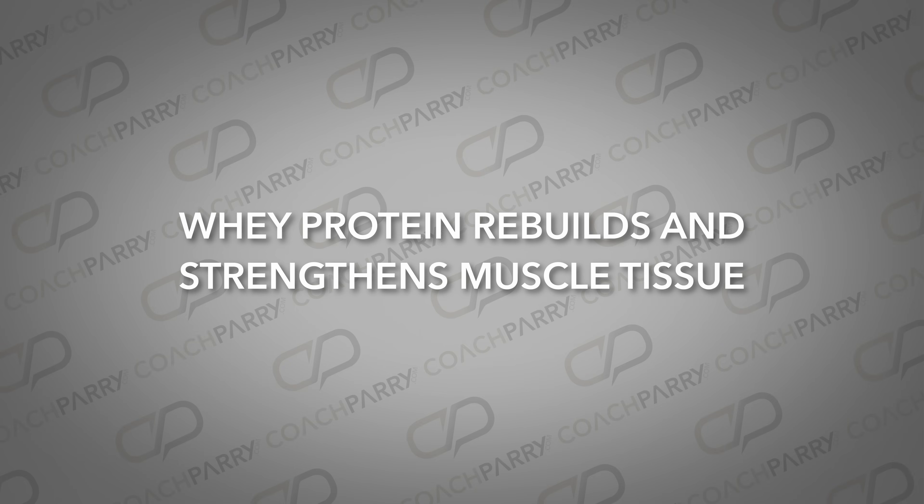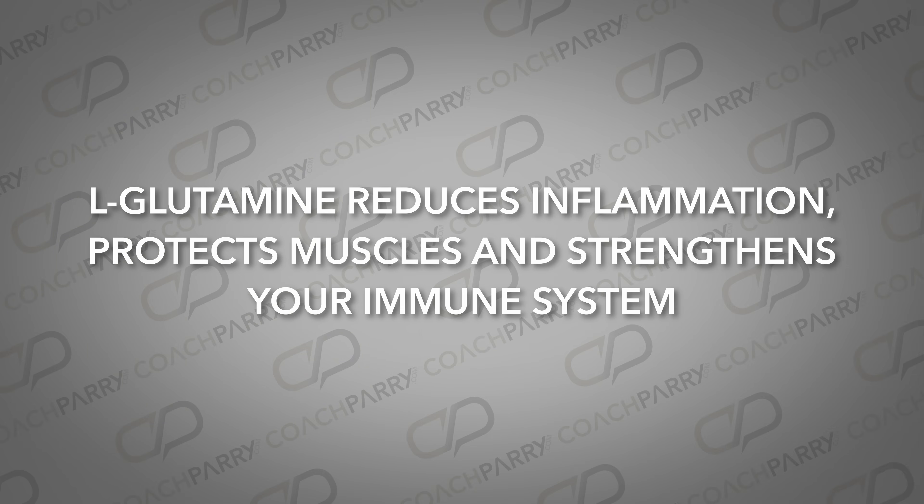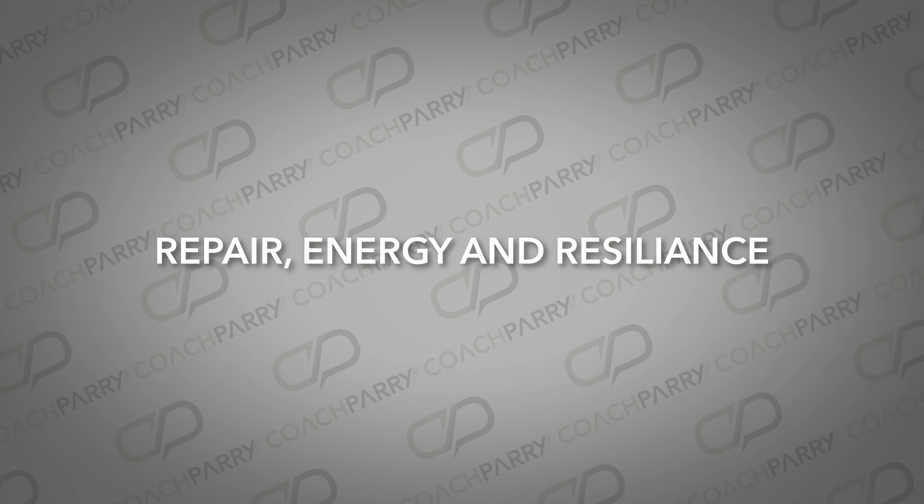It makes a noticeable difference in how you feel post-intense training. What makes this trifecta so powerful is how these three supplements work together: whey protein rebuilds and strengthens muscle tissue, creatine powers energy, enhances performance and speeds up recovery, and L-glutamine reduces inflammation, protects muscles and strengthens your immune system. It's a holistic approach to recovery that ensures you're covering all bases — repair, energy, and resilience.